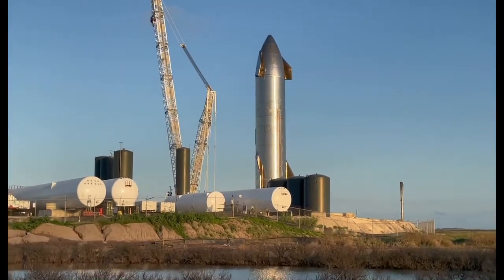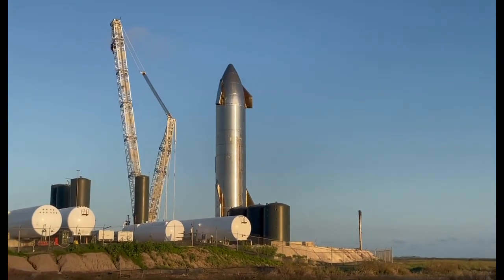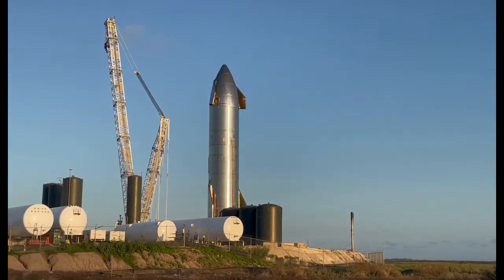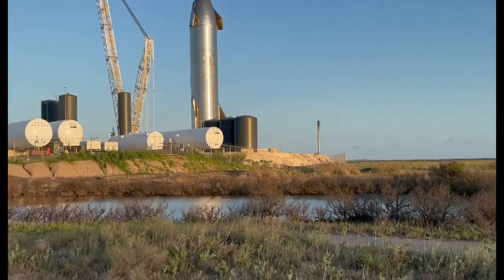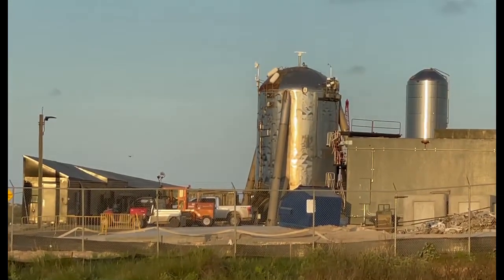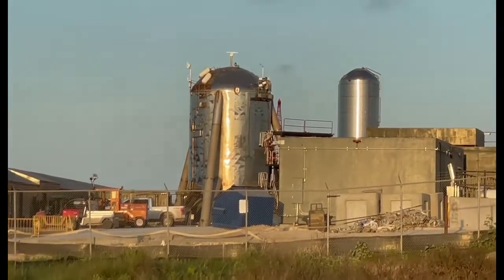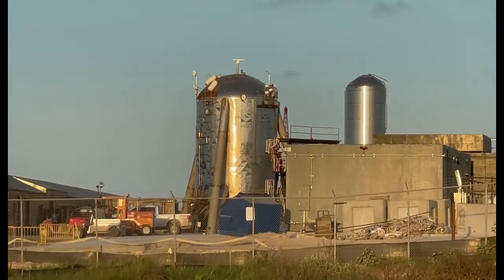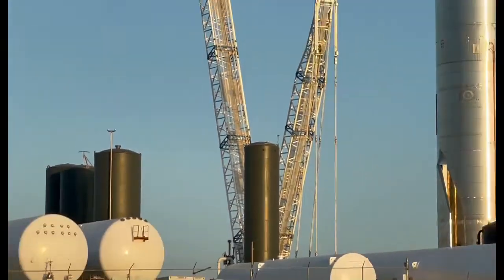I could literally just sit here and look at it for a while. That kind of looks like their little capsule — the one they test with. I could have sworn I saw something like that. Maybe it's like their lunar lander or something. There are also like a ton of trains everywhere.